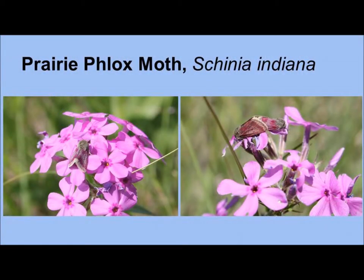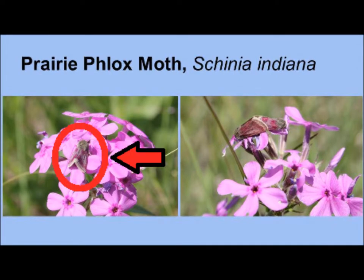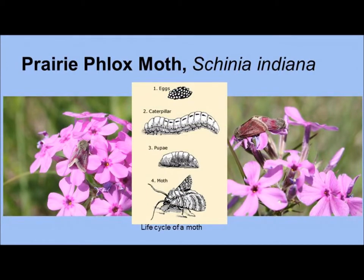One of the pollinators most dependent on Prairie Phlox is the beautiful Prairie Phlox moth, Schinia Indiana. Listed as a species of special concern in Minnesota and a state-endangered species in Michigan and Wisconsin, the Prairie Phlox moth's entire life history is centered around the Prairie Phlox. Adult Prairie Phlox moths are pink and purple to camouflage with the pink blooms of Prairie Phlox. Phlox moth eggs are laid on the Phlox plant and larvae feed solely on the Phlox leaves and petals. Adult Phlox moths exclusively feed on the nectar of Prairie Phlox.